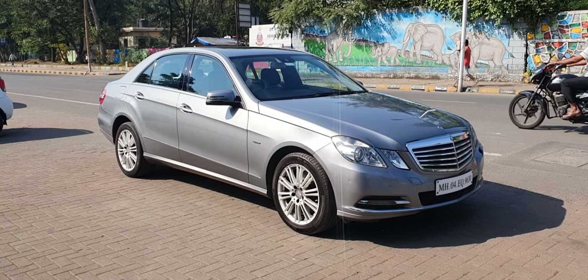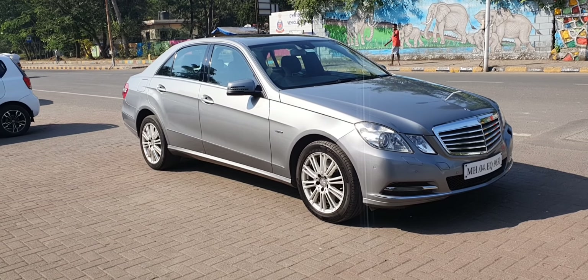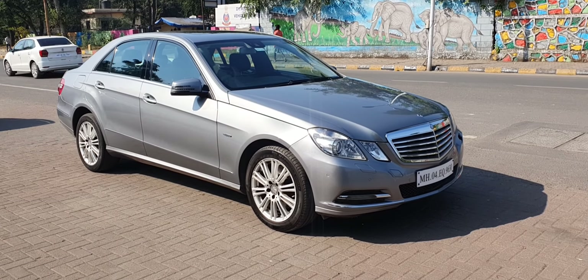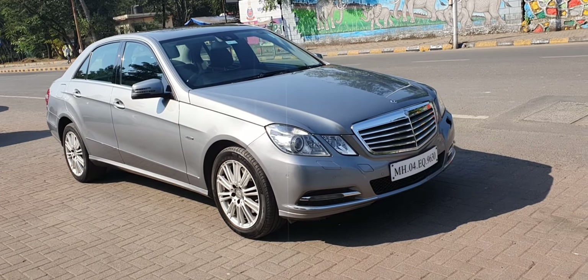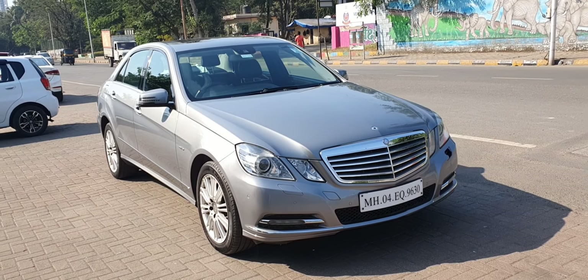Good afternoon and welcome to a new video on Convoy Cars. Today we are presenting a 2011 Mercedes-Benz E250 CDI. This is a 2.2 litre diesel sedan with 66,000 kilometers done. First owner, single hand driven vehicle.